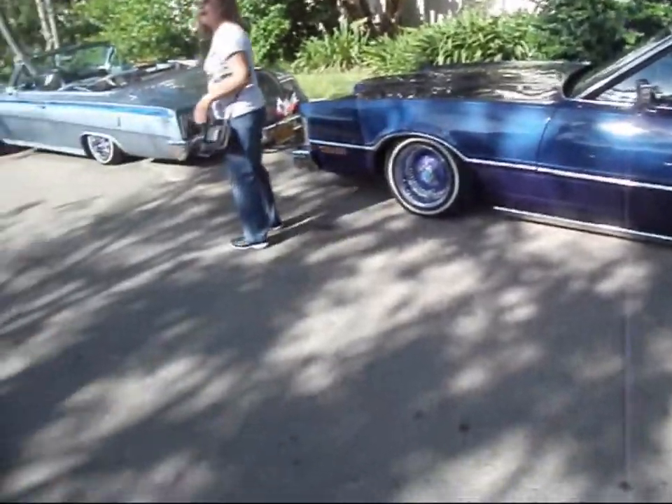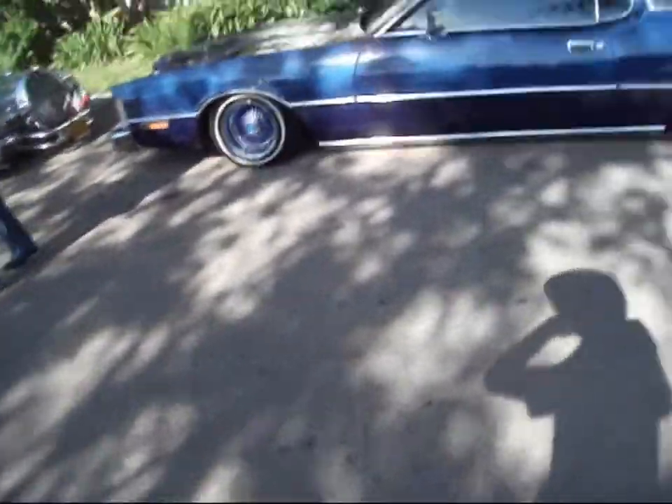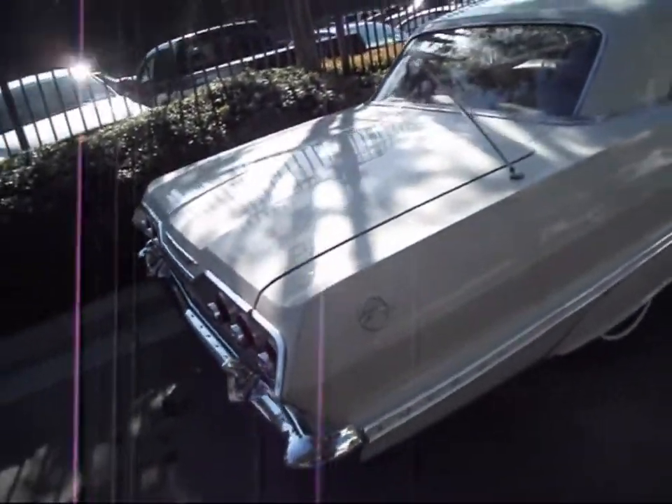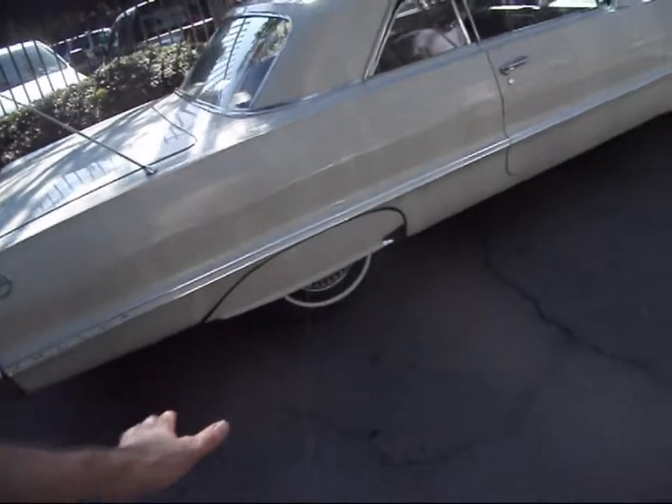You came out with the classic one? Yeah, '55. I think they came out with the first Thunderbird. Yeah, here's a stock and roll.